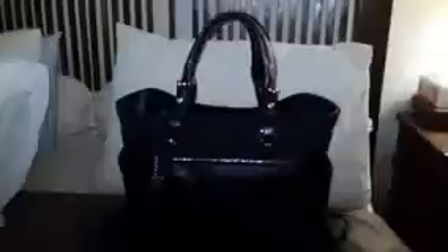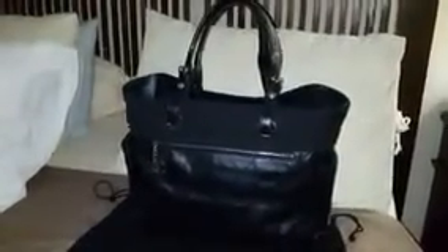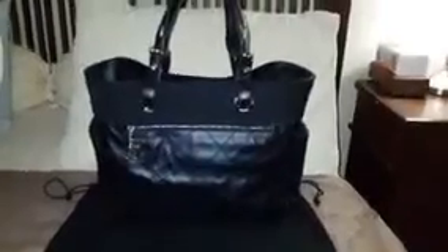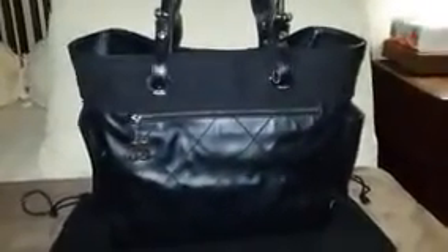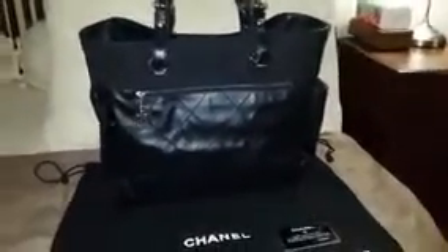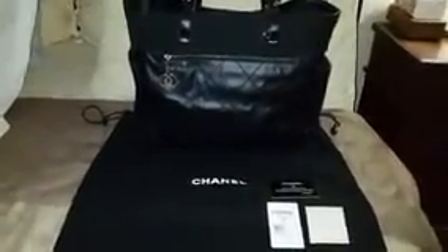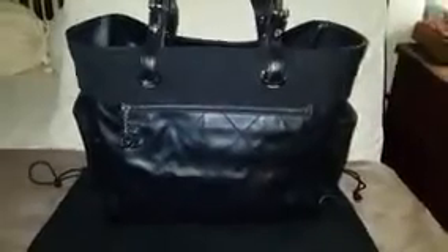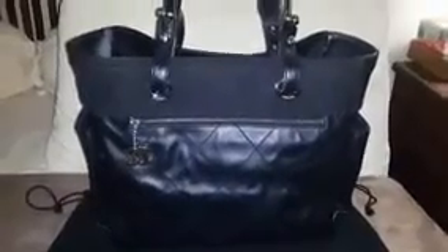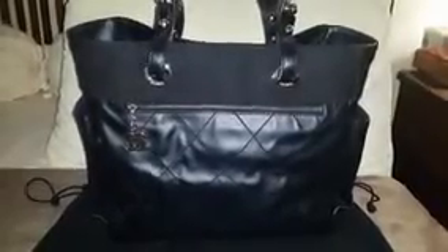And here it is — my new purchase: the Chanel Biarritz large tote bag. Before I decided to buy this bag, I did some research on YouTube but didn't find much. Purseforum.com was quite helpful though. This bag has been called the most lightweight bag in the Chanel collection. Some note that it's not made of leather but rather coated canvas, and yet the price is still considered quite pricey.